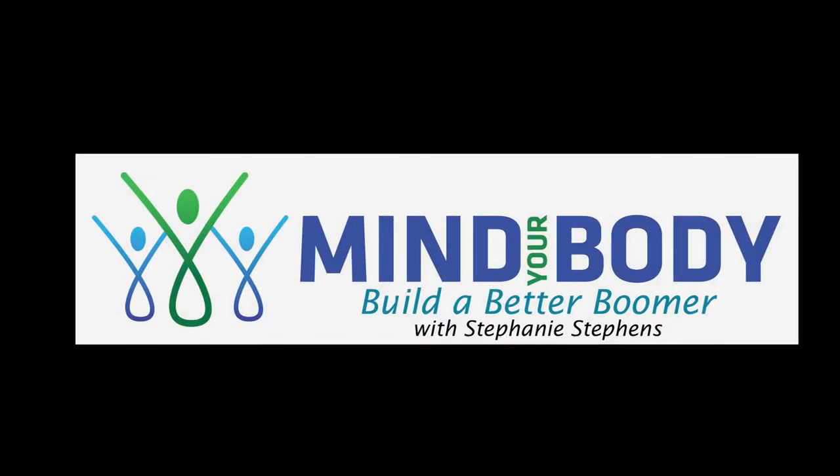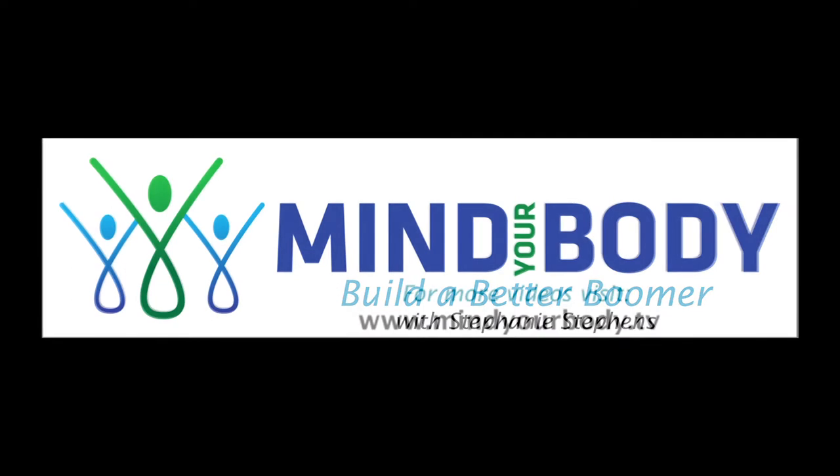Great advice. Thank you, Dr. Zachary. Thanks for joining us here on Mind Your Body. I'm Stephanie Stevens. We'll be right back.